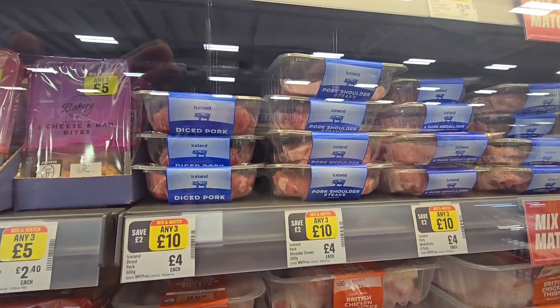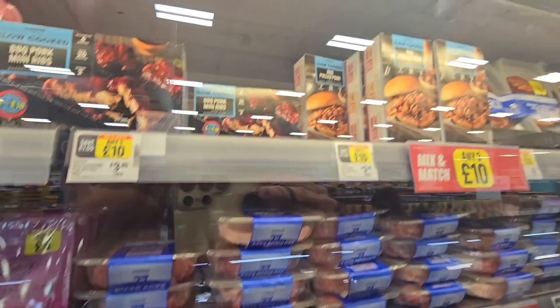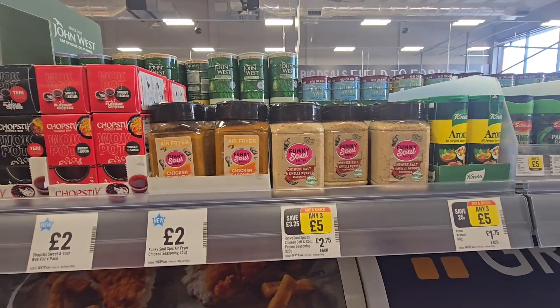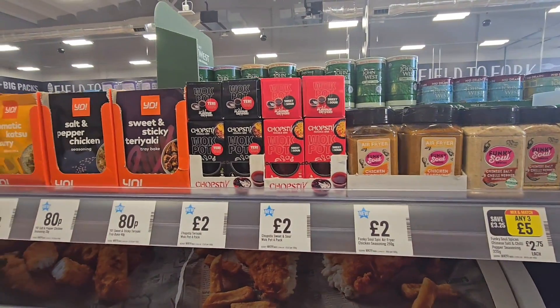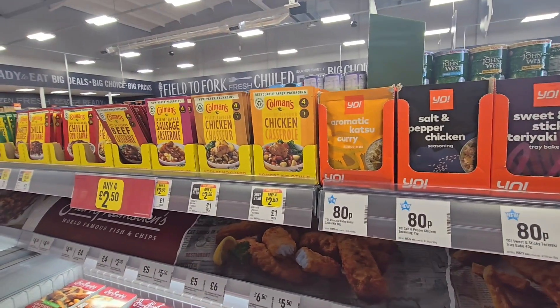Any three for £10 on the pork, three for £10 on full pork up here. I'll just pan it over here so you can see what's up here — quite a selection.